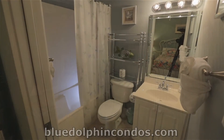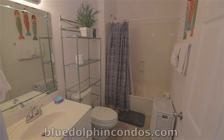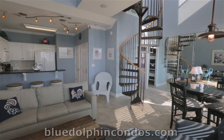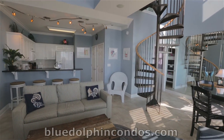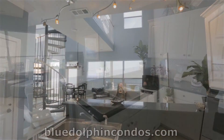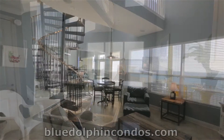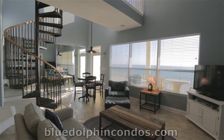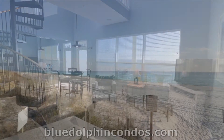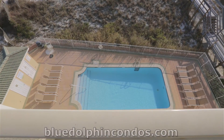Unit 402 has well-appointed bathrooms and amenities on all levels. For your added convenience, there is free high-speed wireless internet service. The kitchen is fully furnished for all your cooking needs. You get a free beach service consisting of two chairs and one umbrella every day. The low-density 10-unit building has a private heated pool.